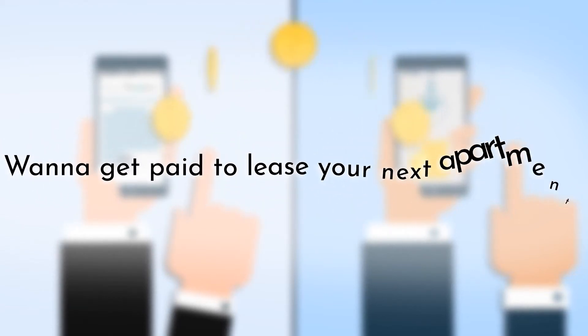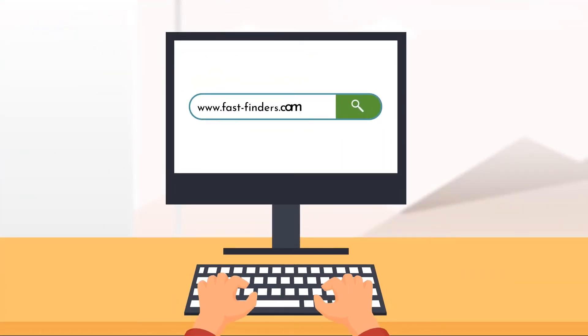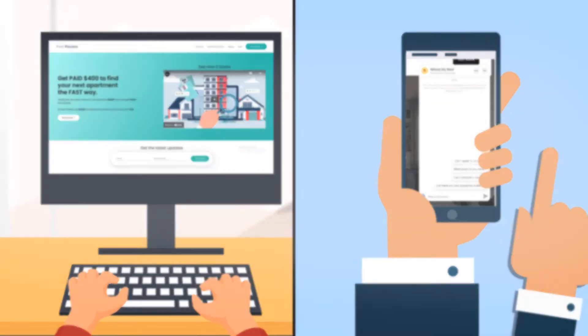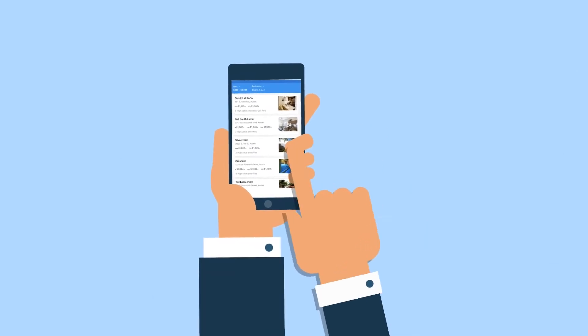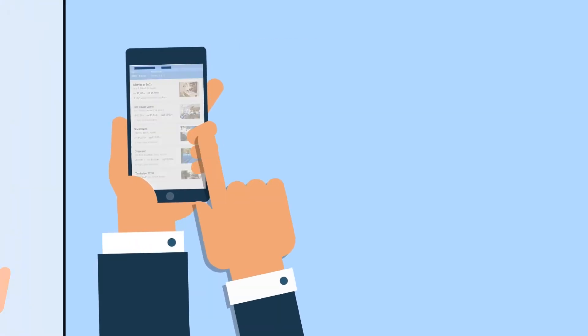Want to get paid to lease your next apartment? First, use FastFinders.com to begin your apartment search. Our agents are available by text, email, and phone to aid you in your search and help you find your perfect apartment. Let us know what you're looking for, and we will send you a detailed list of your top options.